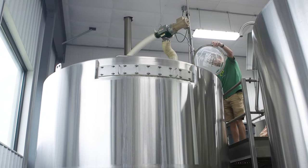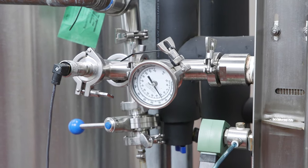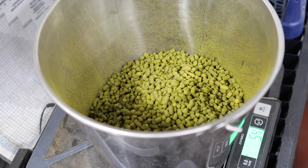Then we separate the liquid from the grain by transferring the liquid over to the brew kettle. Once the liquid is moved to the brew kettle, it is brought up to a boil. This process kills any bacteria, caramelizes some of the malt, and they also add hops to the boil to add bitterness, flavor, and aroma. The boil is usually an hour long.